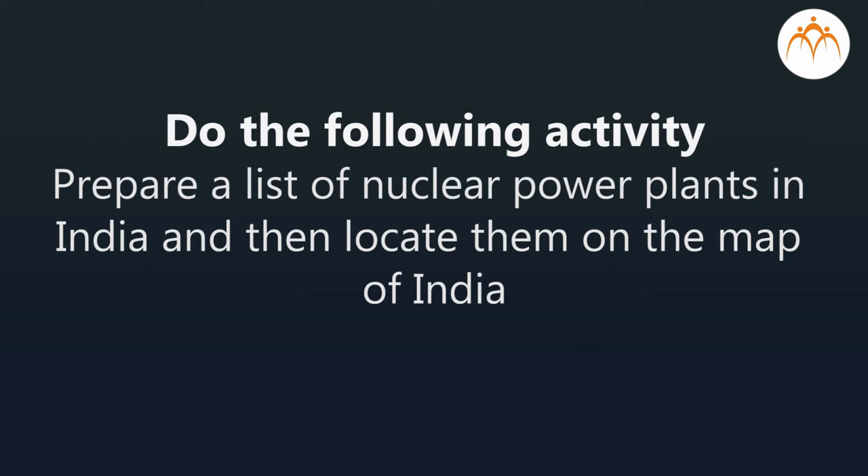Challenge: Do the following activity — prepare a list of nuclear power plants in India and then locate them on the map of India.